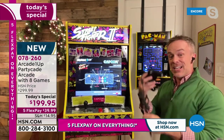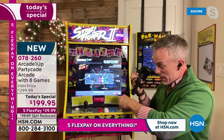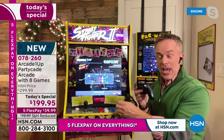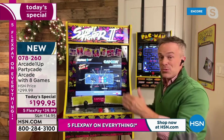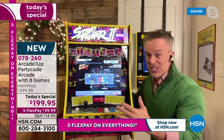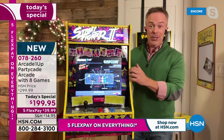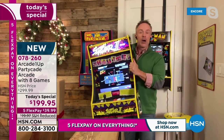You can even connect another gaming controller. There's a USB port — boom. Now I can have a two-player system with my Street Fighter. And remember, it's not just Street Fighter. Each one of these Partycades comes with seven additional games. It comes out to about $25 a game. You can't play anymore? It's this big to set up and put away.